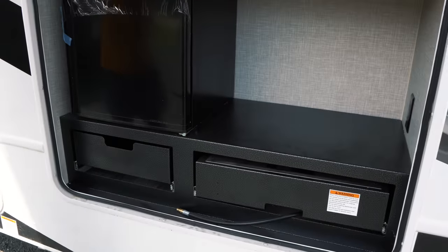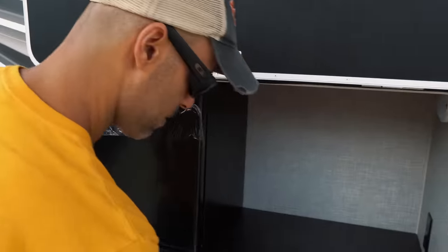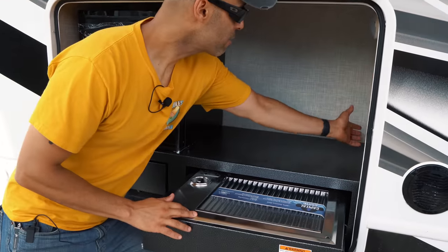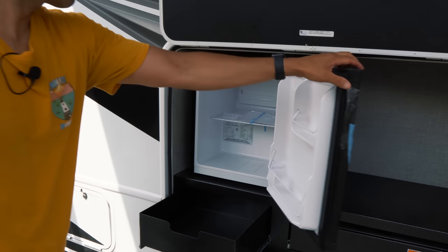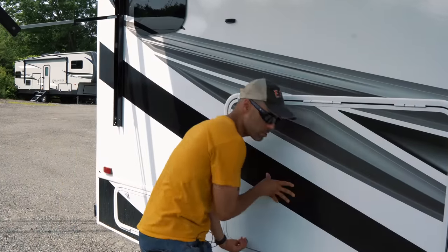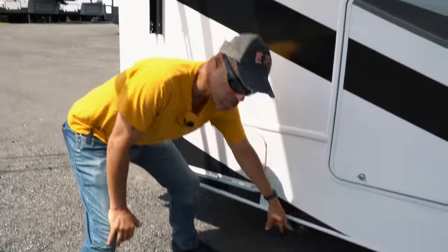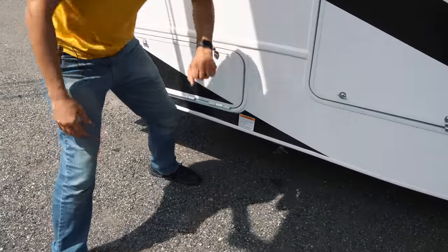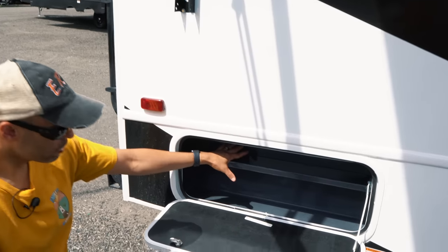One really cool feature is the outdoor kitchen. You get outdoor lighting, outdoor speakers, outdoor television, and the outdoor kitchen itself — a stove, a refrigerator, double plugs, storage, and interior lighting. The only thing it doesn't have is a sink. There's also a propane quick-connect, perfect if you use a Blackstone griddle, so you don't have to haul around 20-pound propane bottles. Additional shelved storage bays with metal lining round out this side.